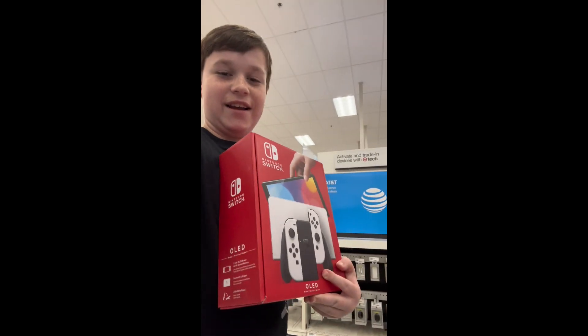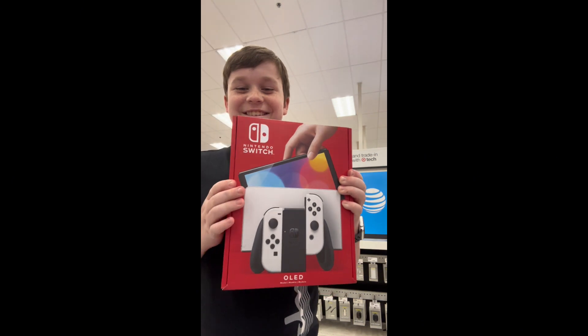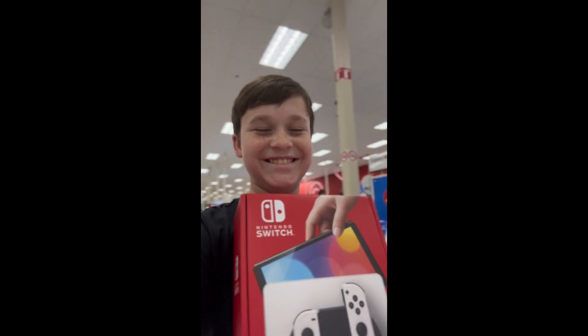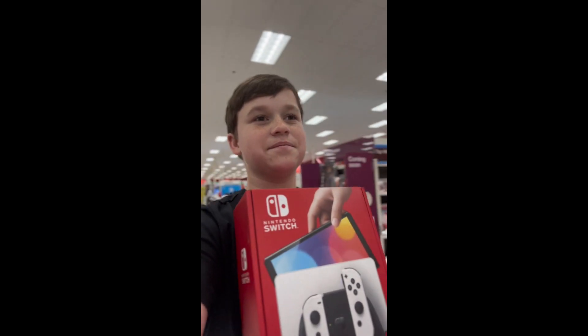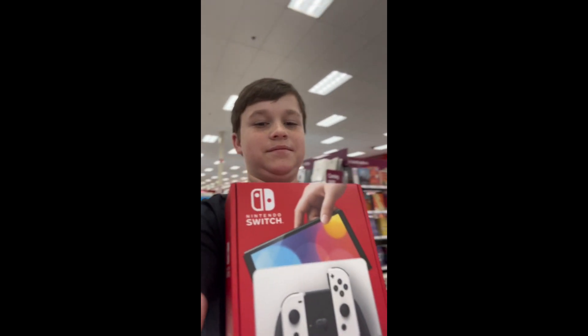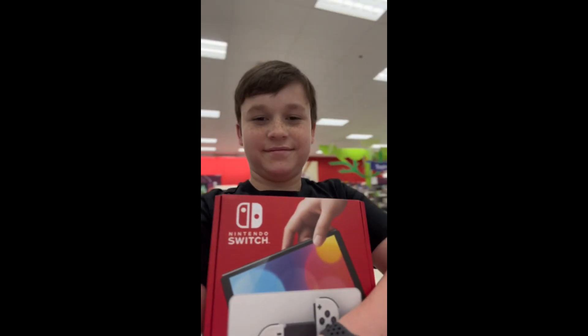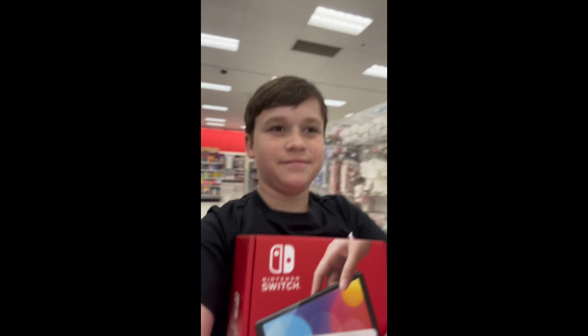It's definitely different than my old Switch. I'm excited about it. I got the Switch — I love it!